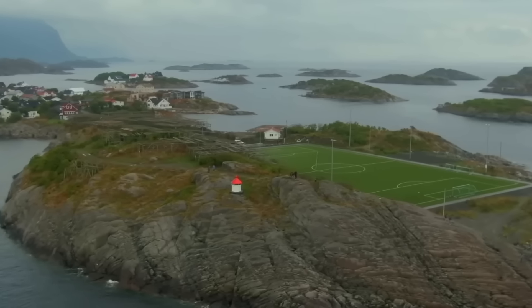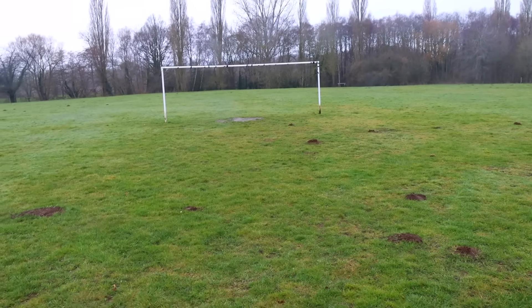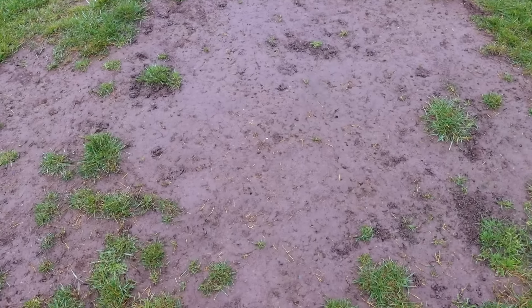I've been lucky enough to visit some of the most amazing football pitches all over the world. But in the UK, this is the pitch that I use. There's lots of molehills, old goalposts — it really doesn't have too much going for it. So in this video, I'm on a mission to visit the coolest, most unique and most interesting football pitches in the UK and really see what this country has to offer.